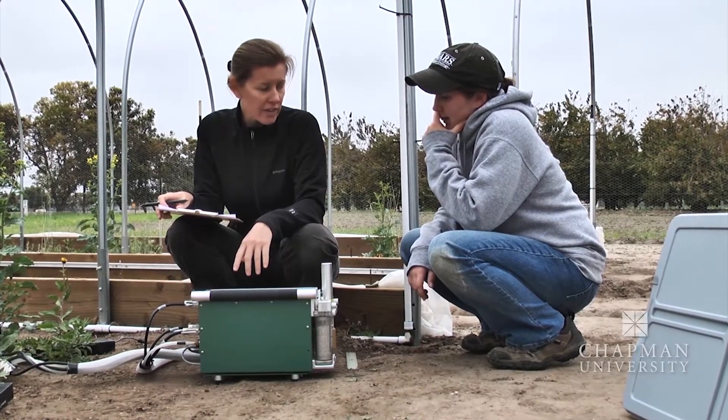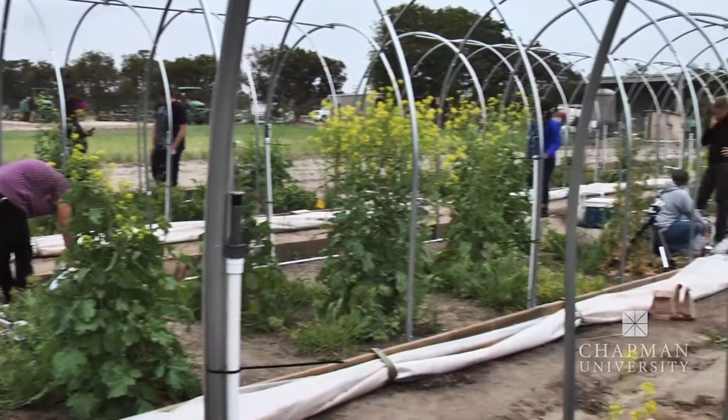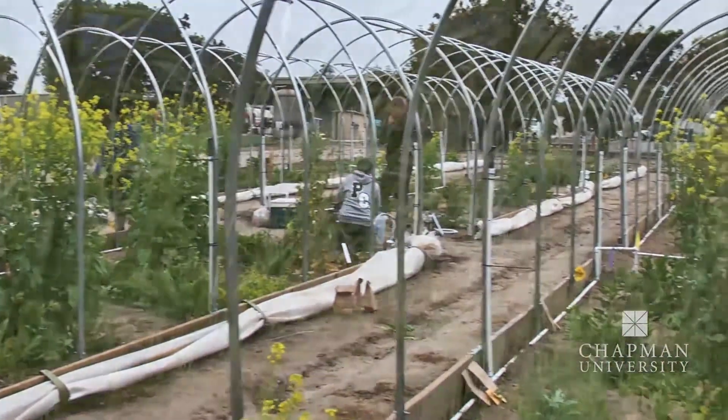I'm interested in how plants respond to climate change and also how we can restore plant communities that have been invaded by exotic species.